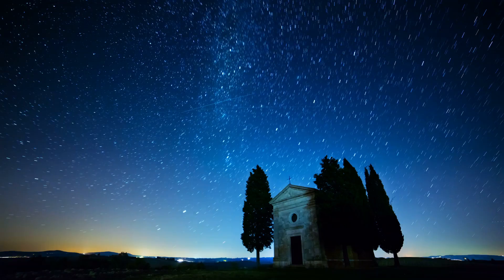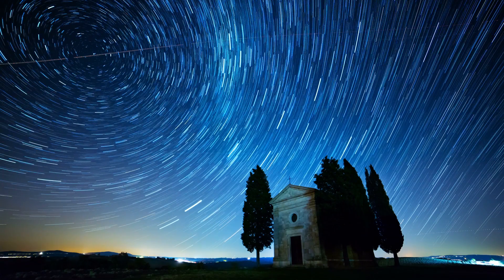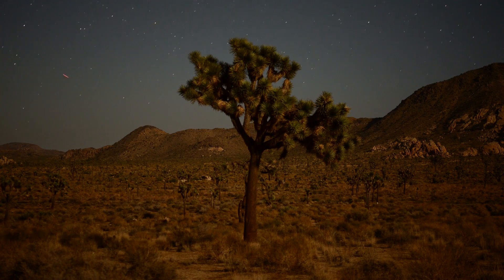Do you know how stars are named, or how many stars there are in the sky? Here are 10 amazing things you probably didn't know about stars!